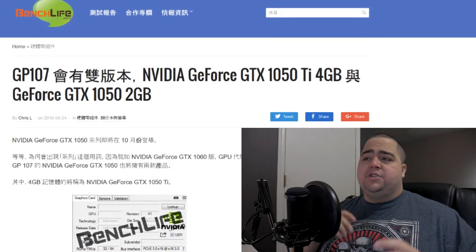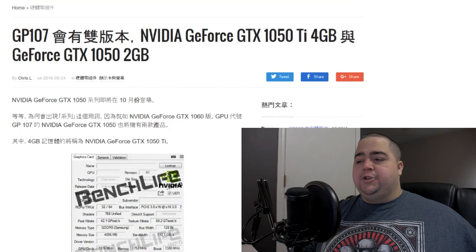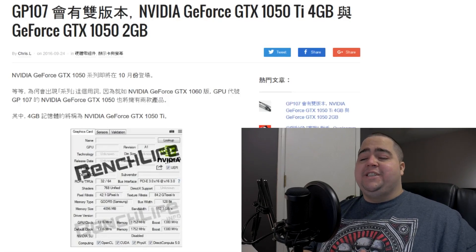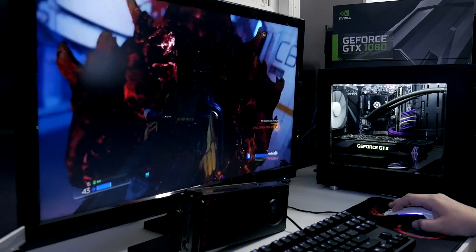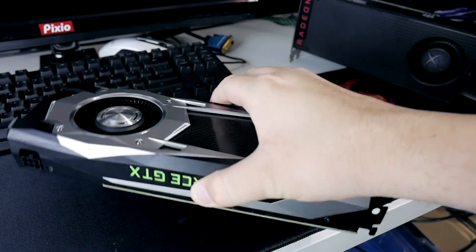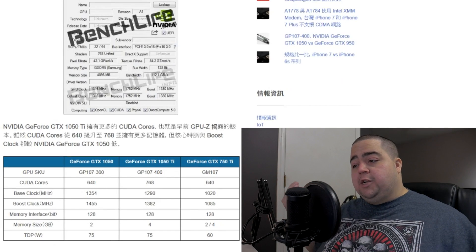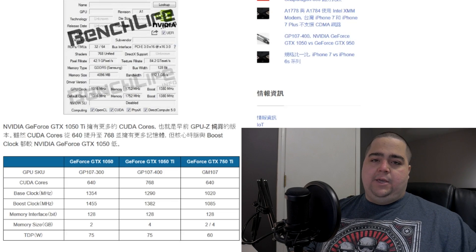The first story we have today is courtesy of BenchLife.info, which posted a leaked screenshot of GPU-Z showing what is believed to be the GTX 1050 Ti. We also have rumors of a GTX 1050 variant as well. BenchLife was responsible for credible leaks around the time of the RX 480, 1070, and 1060 launches, so we'll have to wait and see if these rumors hold up. Let's take a look at the numbers and speculate in the comments on whether these specs are legitimate.